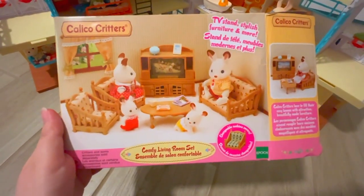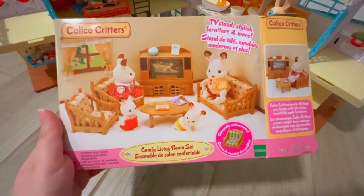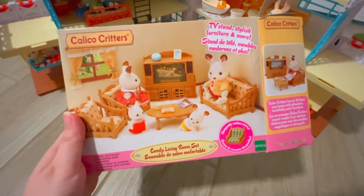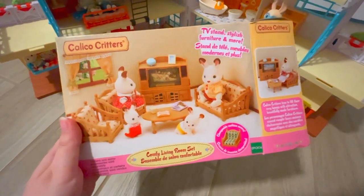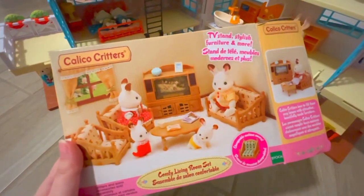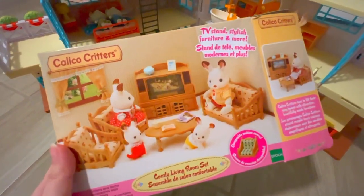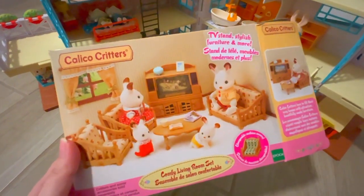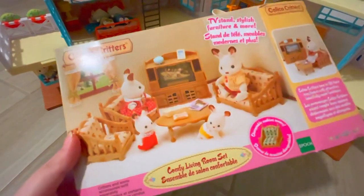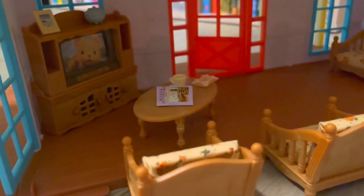I can't really call this an unboxing video because I already opened it, so let's go over this — this is the Calico Critters Comfy Living Room Set. Everything from the Calico Critters brand is really good when it comes to quality; it's just sturdy and I don't have any complaints against it. Anyways, let's go over it and a few other items that I have.